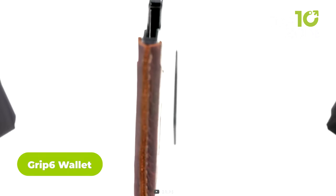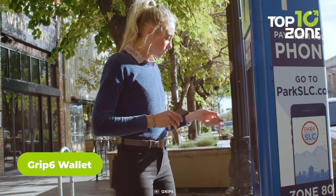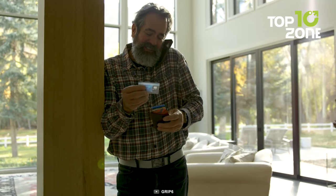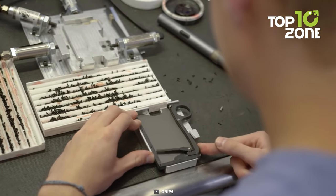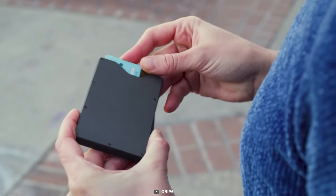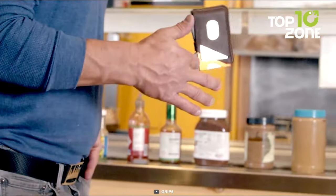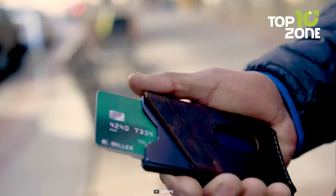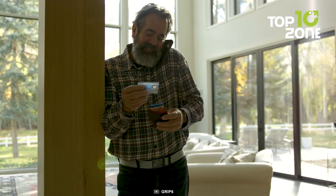Are you looking for a wallet that is sleek, secure, and stylish? Look no further than the GRIP6 wallet. This wallet is made of durable carbon fiber and aluminum and can hold up to 12 cards in cash. It has a patented locking mechanism that keeps your cards in place and a quick release lever that lets you access them easily. The GRIP6 wallet is also RFID blocking, so you can protect your identity and information from hackers. Plus, it comes in various colors and designs to suit your personality.